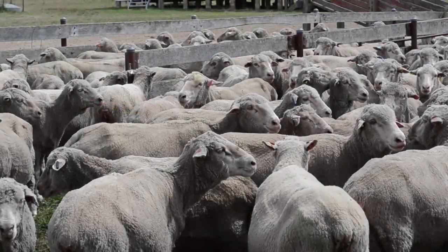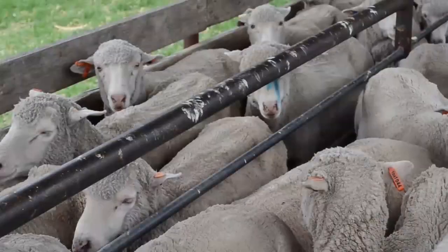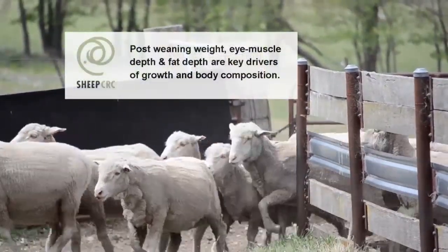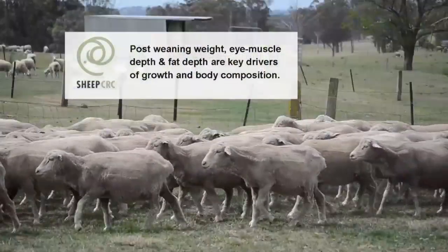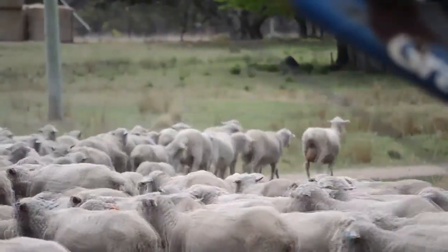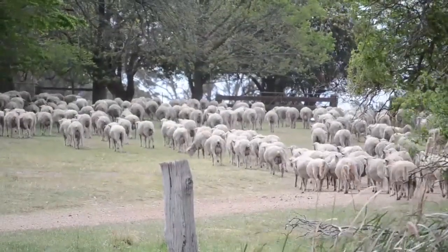So there is the post-weaning weight breeding value, the post-weaning eye muscle depth, and the post-weaning fat depth breeding values. Now they are key drivers of growth and body composition, and the industry right now has those at their fingertips and they can use them to select for lean meat yield and create far more profitable animals.